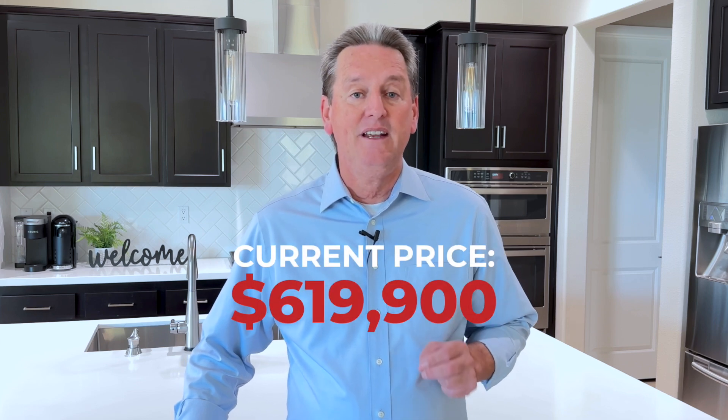This home has been on the market now for a few months and just recently lowered the asking price down to $619,900.